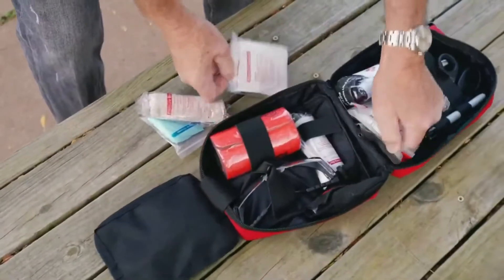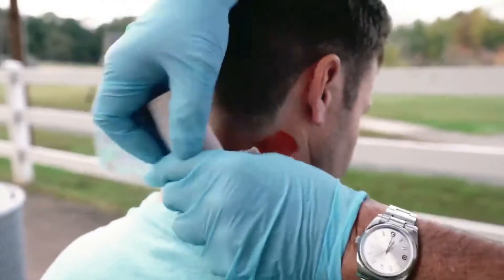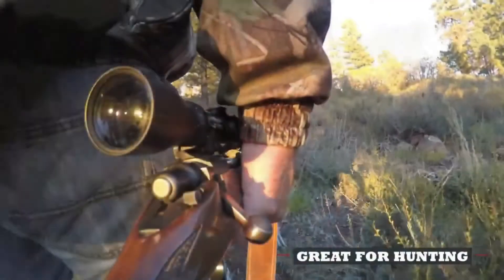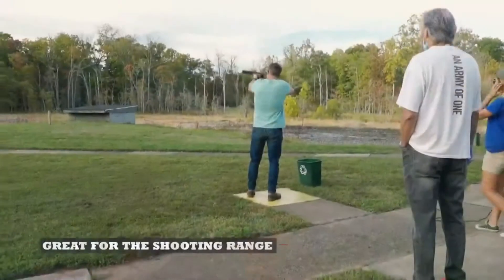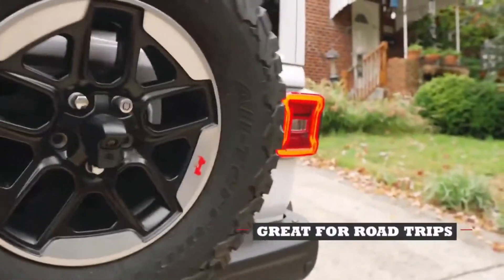This medical kit is the most user-friendly, compact, and popular kit on the market for serious bleeding control. Survival and first aid supplies include a Recon tourniquet, shears, strip closures, adhesive dressings, pressure dressing, and Survivewear compressed gauze.